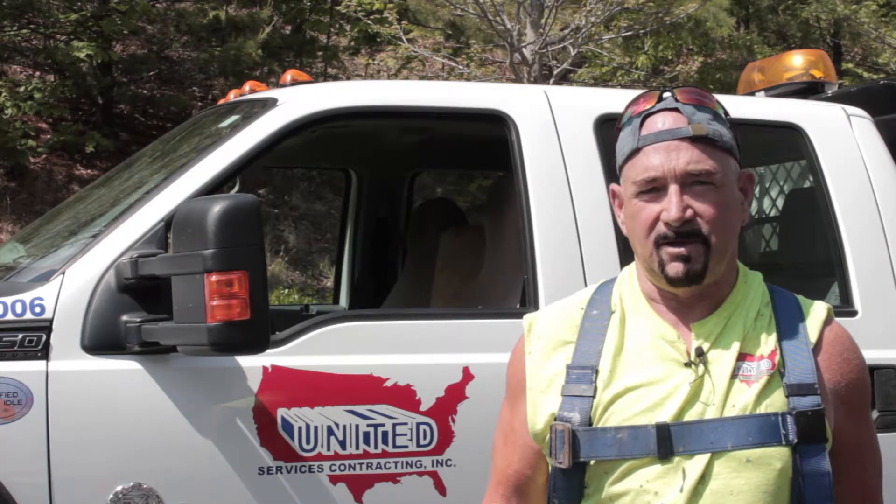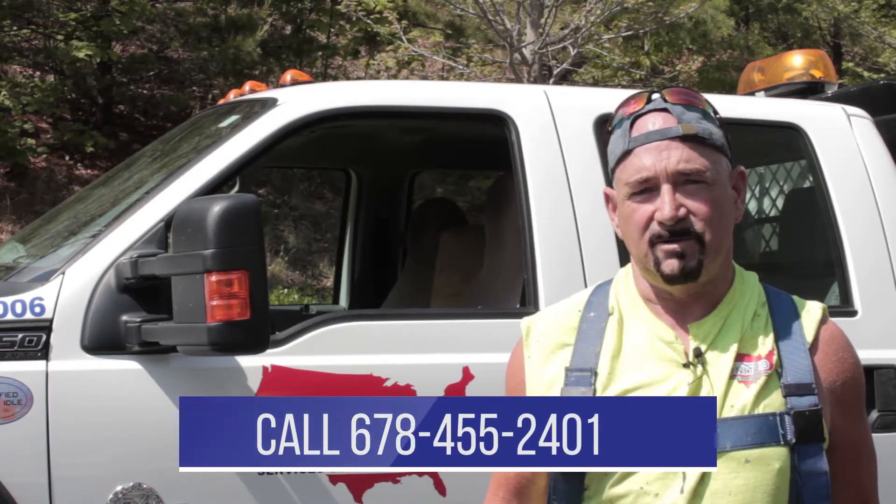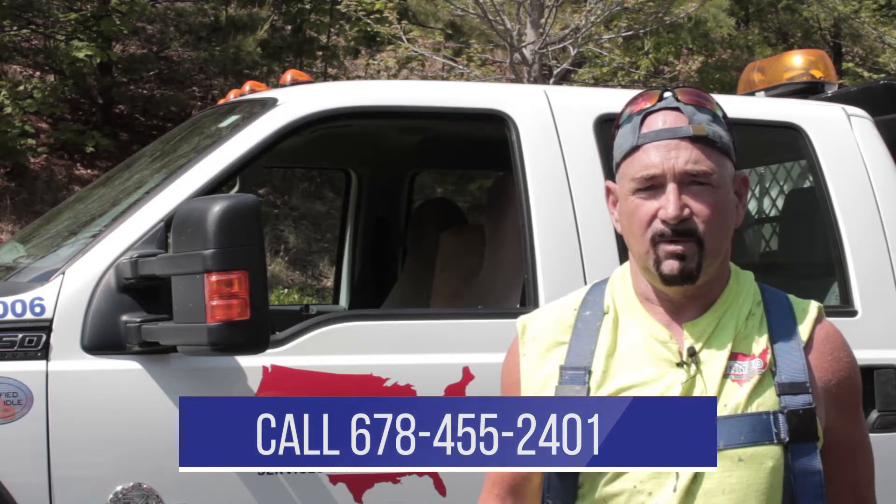Do me a favor — share this video with someone and let them know about us. We would really appreciate that. So if you're a building owner, a hotel owner, or general manager of a hotel, or a commercial building of any kind — retail, industrial — we can come out and do the same services for you. We would love to have you give us a call for a free estimate.